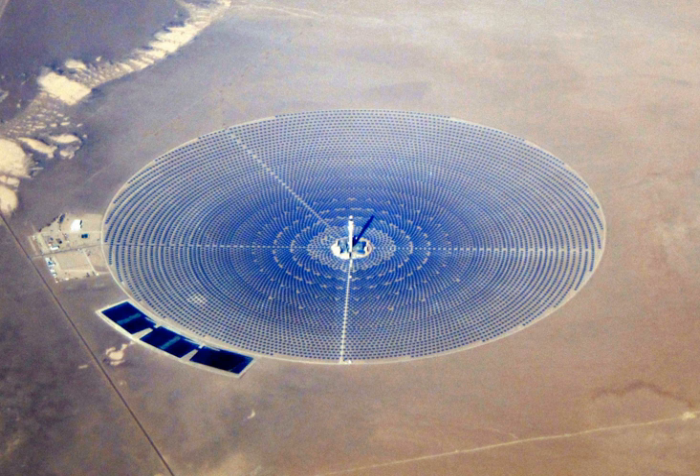CSP is used to produce electricity, sometimes called solar thermoelectricity, usually generated through steam. Concentrated solar technology systems use mirrors or lenses with tracking systems to focus a large area of sunlight onto a small area. The concentrated light is then used as heat or as a heat source for a conventional power plant. The solar concentrators used in CSP systems can often also be used to provide industrial process heating or cooling, such as in solar air conditioning.